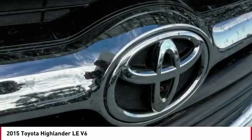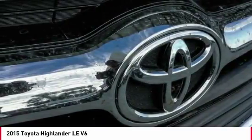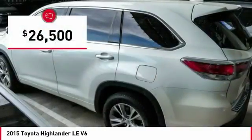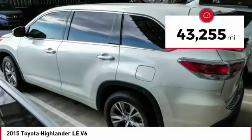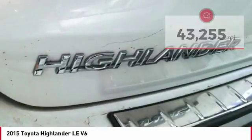A 2010 top safety pick, the Highlander is where substance meets style and is priced below $30,000. This vehicle has less than 45,000 miles. Here are some of this vehicle's great options.